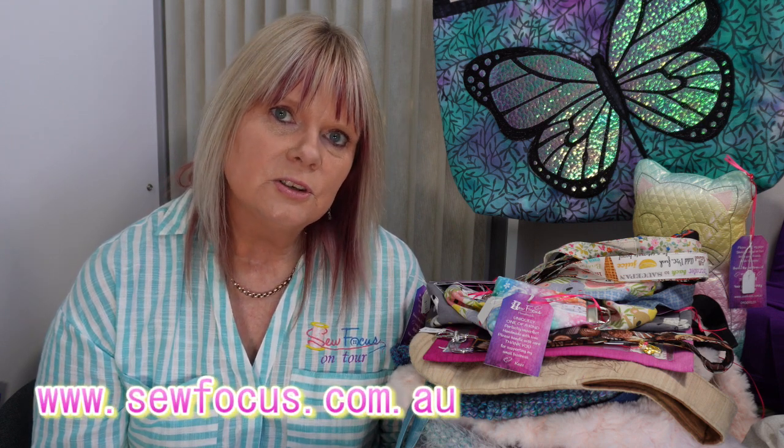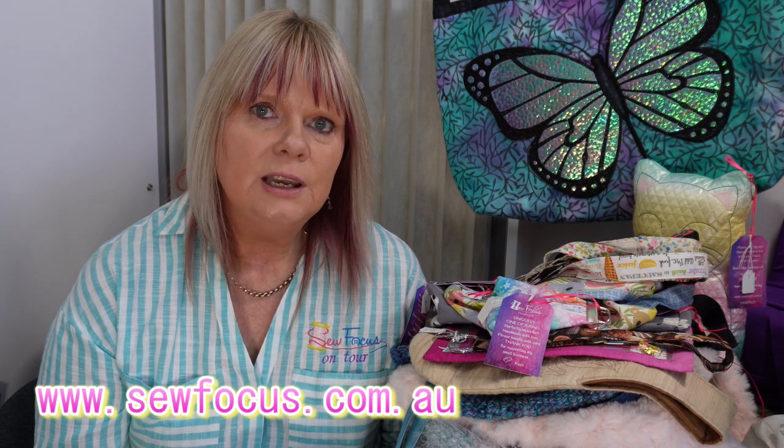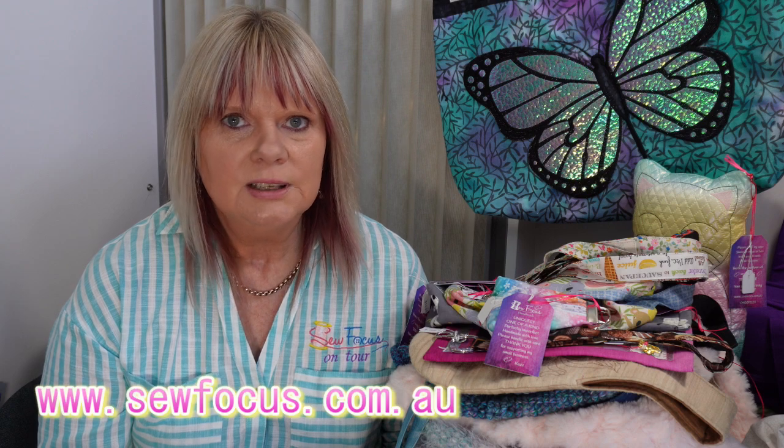As I go through and show you some of the products I made for the market, I'll give you a guide to the prices as well. If there's anything you see that you'd like to make yourself, please let me know in the comments below and I'll make a video on how to make the project. Alternatively, if there's something you'd like to purchase, head over to the SewFocus website and click on the handmade button.